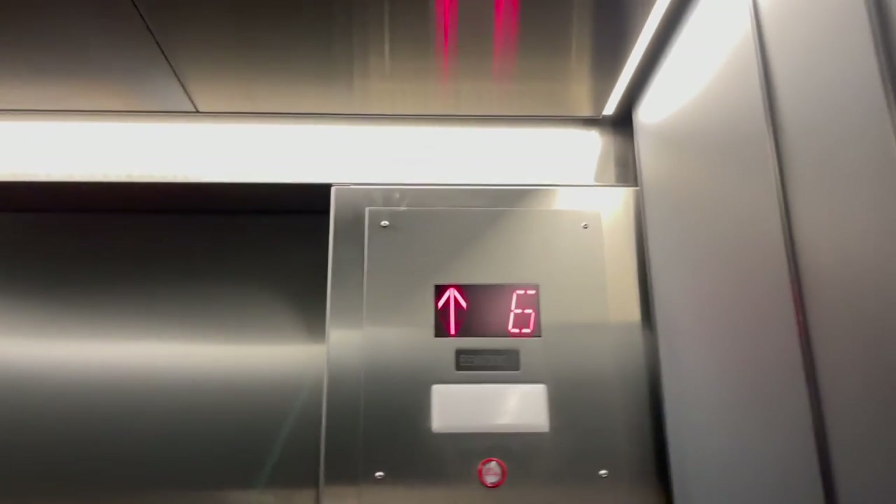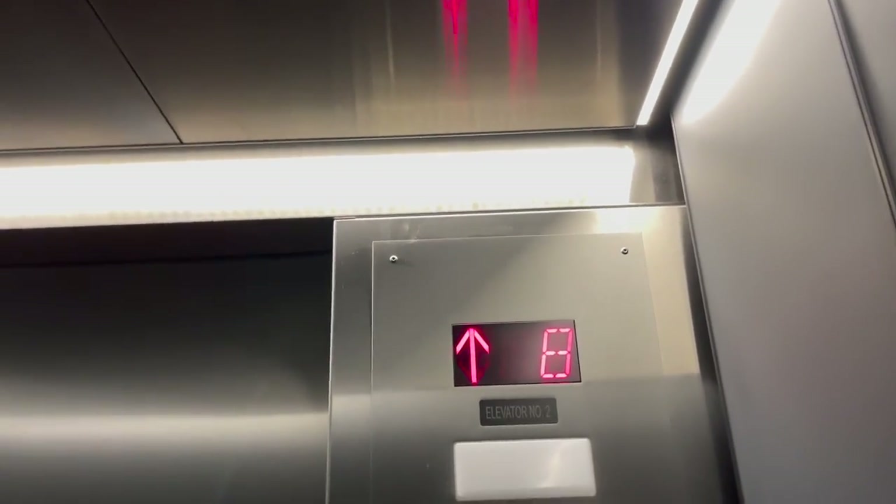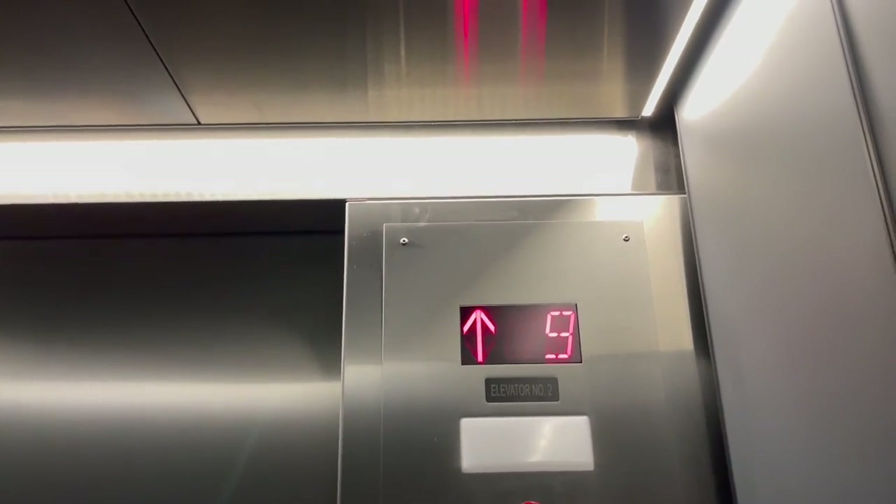I think only once in Las Vegas is probably the only other time I've been in an elevator where we've done more than one round trip.